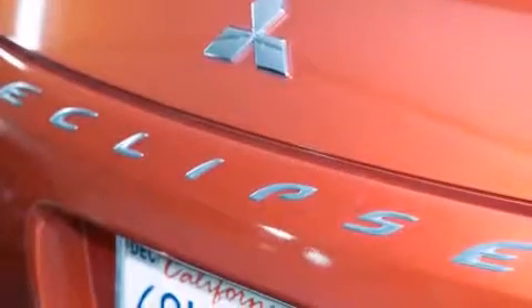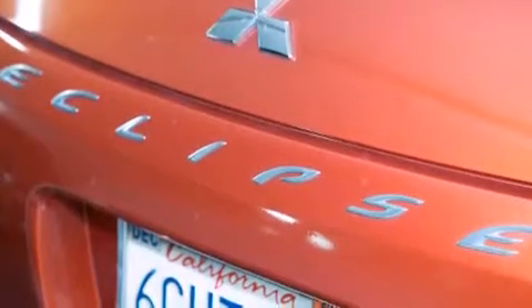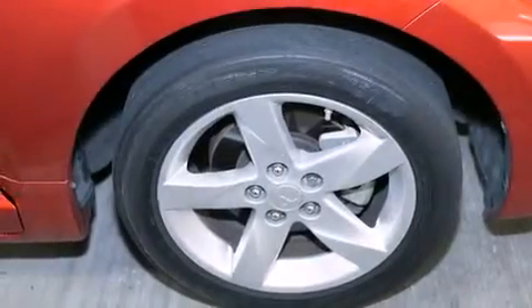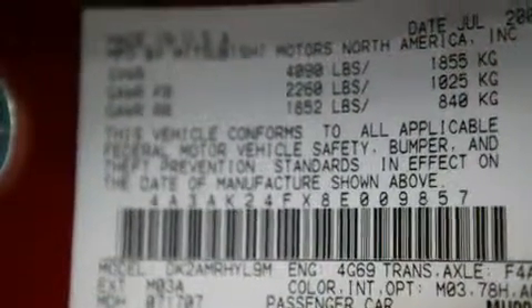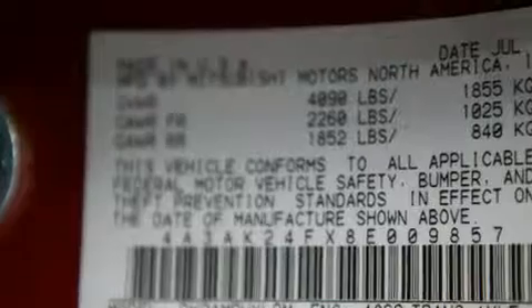Features include air conditioning, a split-folding rear seat, cruise control, a CD player, a leather-wrapped shift knob, front-side impact airbags, a rear window defroster, four-wheel disc brakes with ABS, keyless entry, and this vehicle has fewer than 62,000 miles on the odometer.